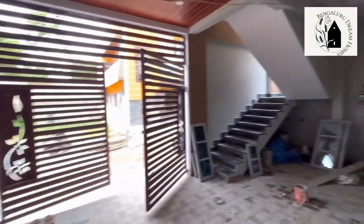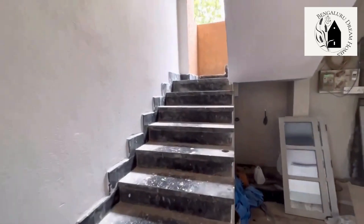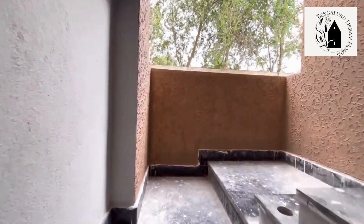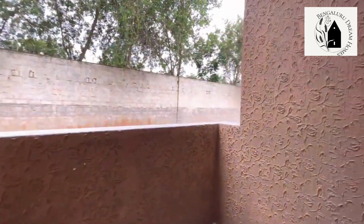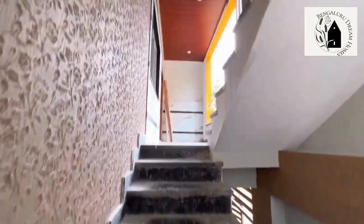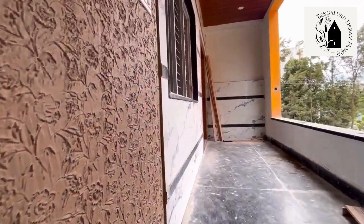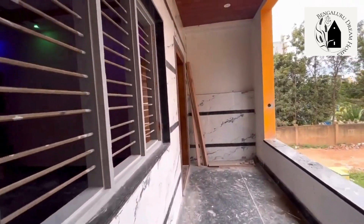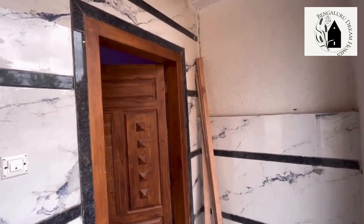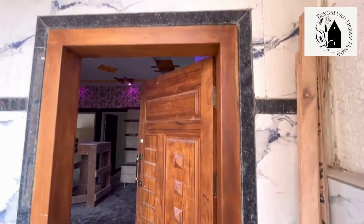Moving on to the next floor — for the steps, up to two feet of space has been left between the steps. Granite flooring has been done and SS railings will be provided. The walls have a mat finish. This is the first floor 2 BHK house.